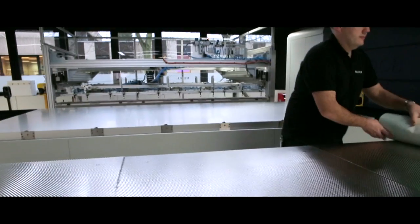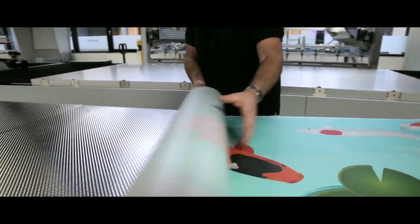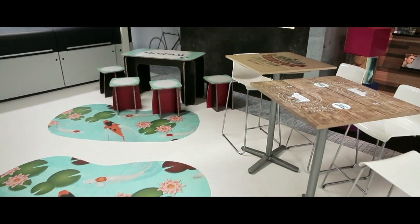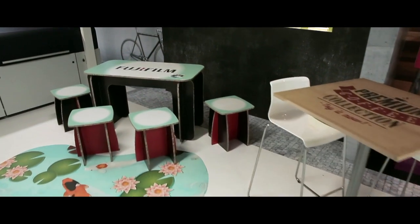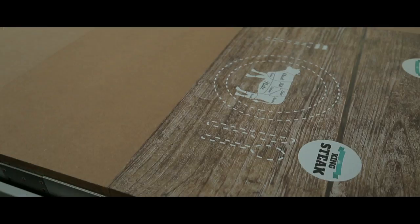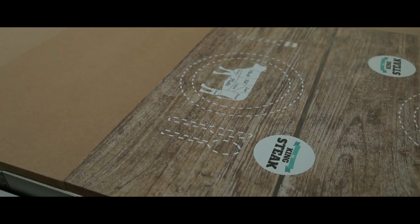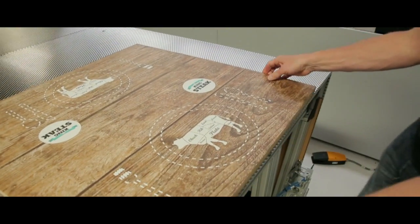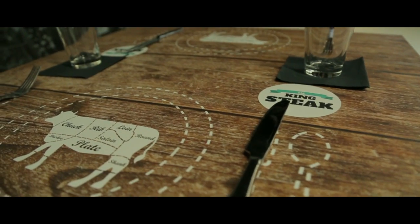If you think about the printing industry, it's 500 years old, so not surprisingly there's been a huge amount of ink development in that time. As inkjet gradually displaces analog processes, new inks will be required to enable those processes to be replaced by inkjet technology. And perhaps even more importantly, inkjet creates the opportunity for whole new segments to be opened up that are not today associated with the printing industry.